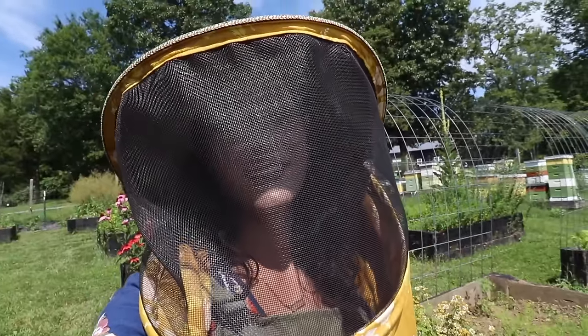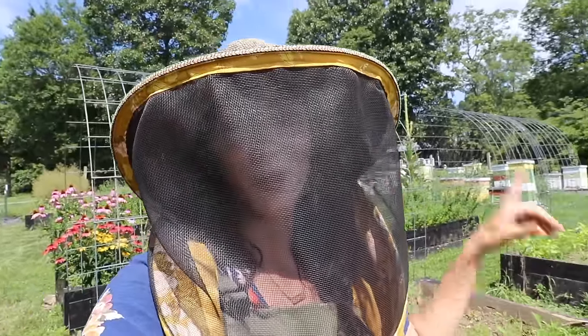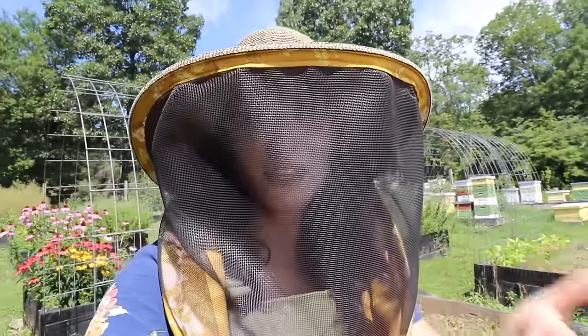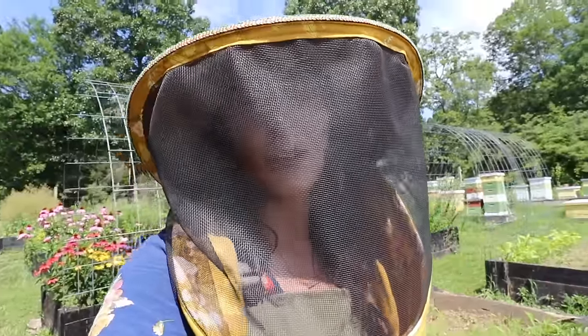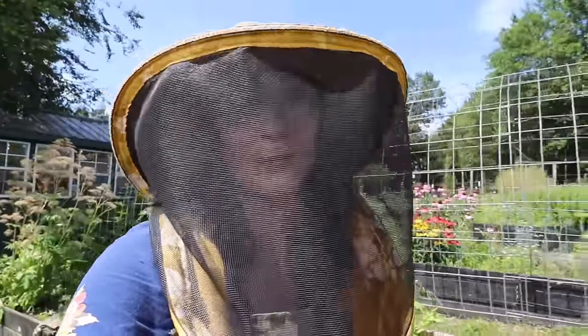Getting everybody into the colonies to do hive inspections. If anyone is interested or coming to the conference, we have our workshop on Thursday, right before the conference. It is an absolute blast.